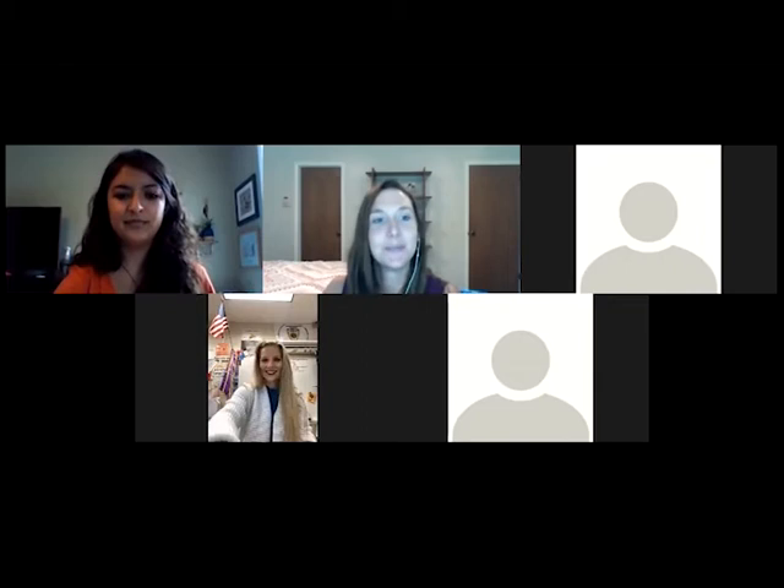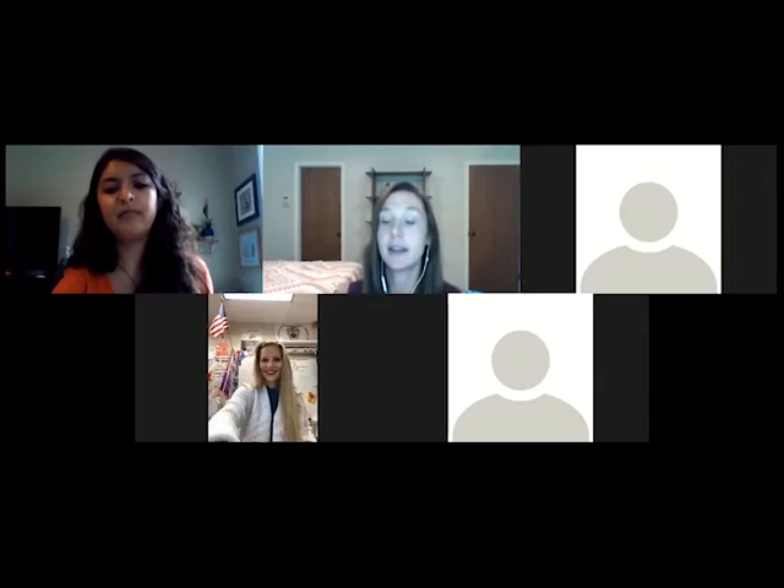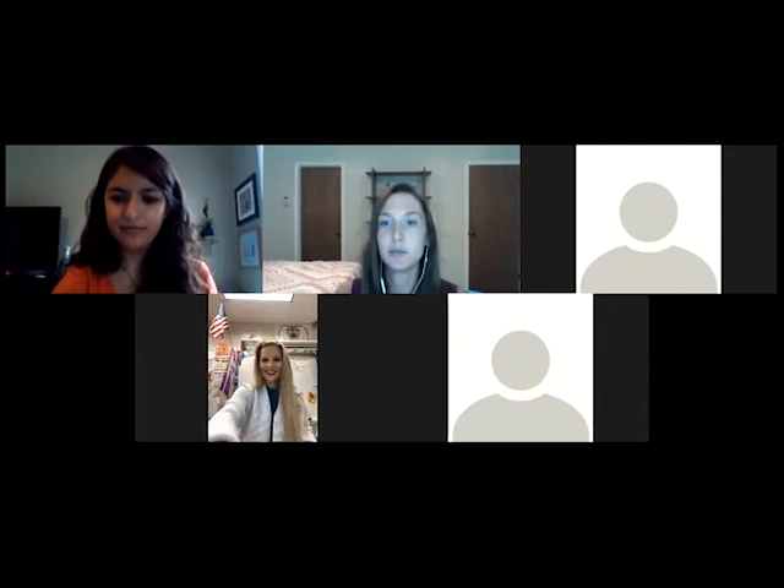Before we get started, a few Zoom housekeeping notes. A reminder that this session is being recorded so we can post it to our website afterwards. You're going to remain muted with your video off for the duration of this webinar, but if you need to get in touch with us you can use the raise hand feature at the bottom of your screen.